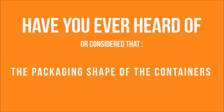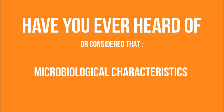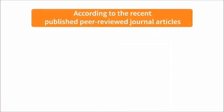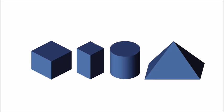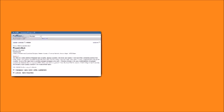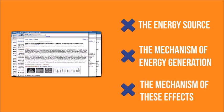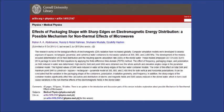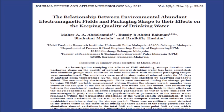Have you ever considered that the packaging shape of containers could affect the physicochemical and microbiological characteristics of biological materials and water solutions? According to recently published peer-reviewed journal articles, geometrical structures were shown to induce biological effects in stored biological materials, and many studies have been conducted to investigate these effects. However, the energy source, the mechanism of energy generation, and the mechanism of inducing these effects have not been explained in any of these articles. According to our recent studies, the energy source was found to be the environmentally abundant electromagnetic fields.